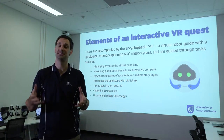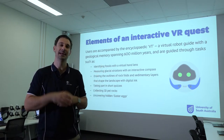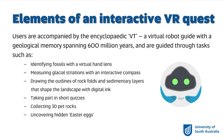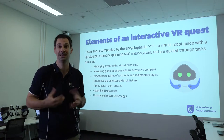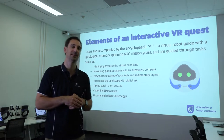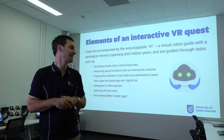Now that you've got a bit of an impression about what makes up the Hallett Cove VR experience, I'll unpack some of the different elements you saw and how they operate in that VR environment. The first thing you might have seen is VT, the Interactive Robot Guide, with a memory spanning 600 million years. You would have seen him floating through many of those clips, guiding the user to different parts of the scene, giving them a hand, launching various tasks, and being your pocket assistant as you go through.